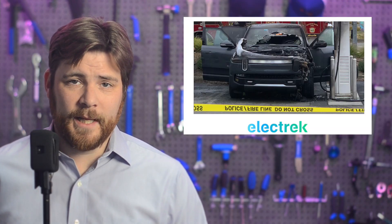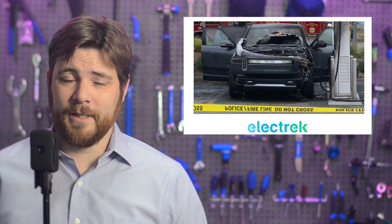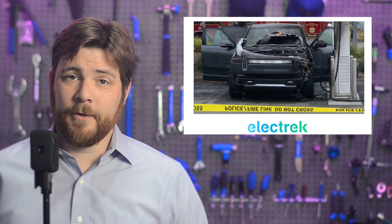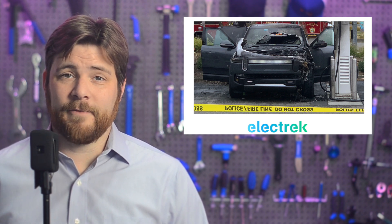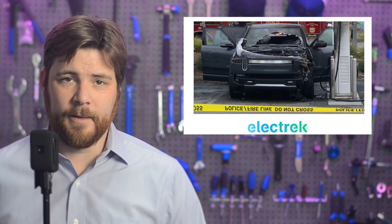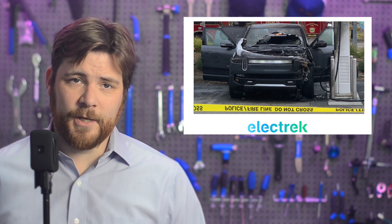A Rivian R1T electric pickup truck caught fire while charging at an Electrify America station in California. The cause of the fire is under investigation. Interestingly, the battery pack doesn't appear to be the problem because the damage indicates that the fire may have started around the charge port, which is located in the front driver's side. Neither Electrify America nor Rivian have much to say, considering that it's still under investigation.